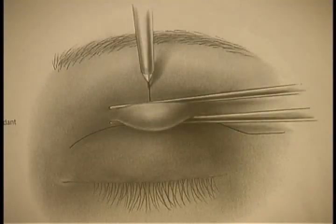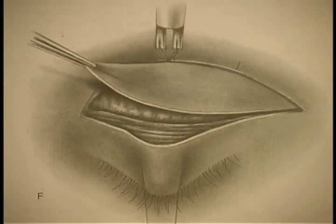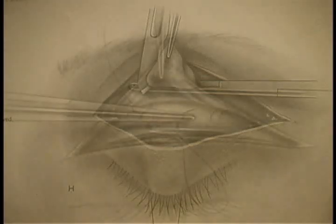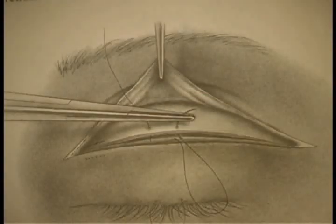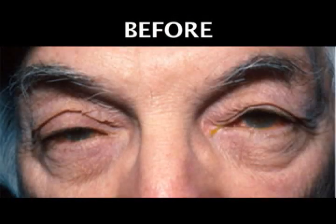Since elevation of the upper eyelid leads to an excessive upper eyelid skin fold, many patients will combine this procedure with a cosmetic operation in which the excessive upper eyelid skin and fat are removed and a lid crease is formed. Here are some before and after pictures.